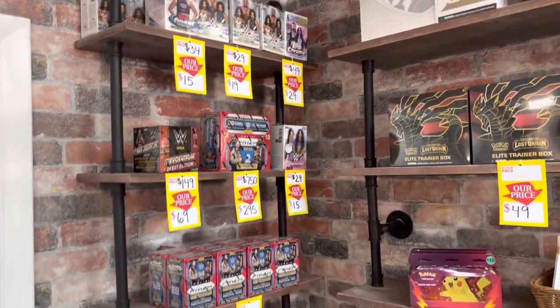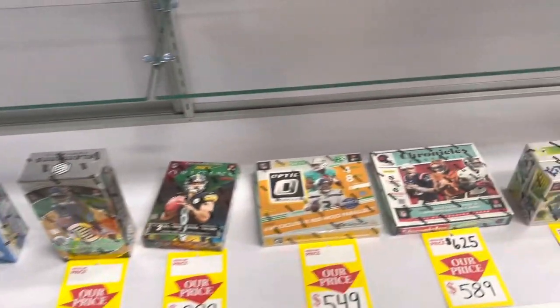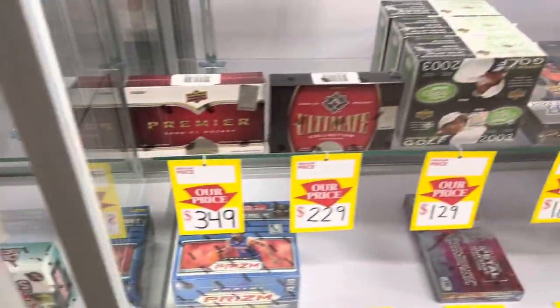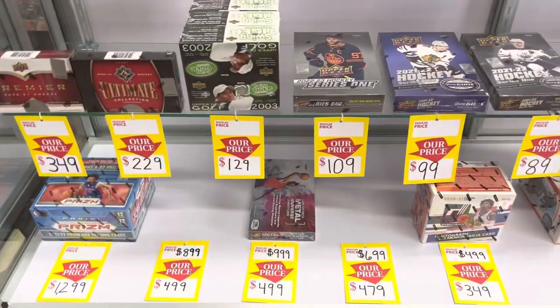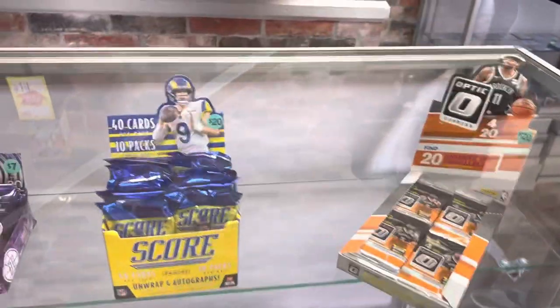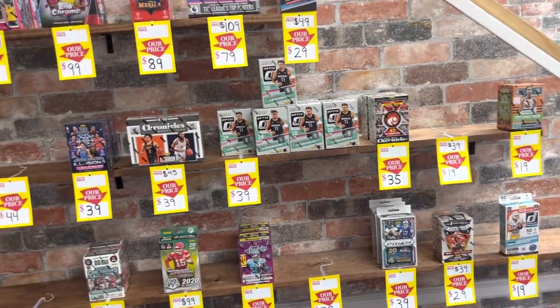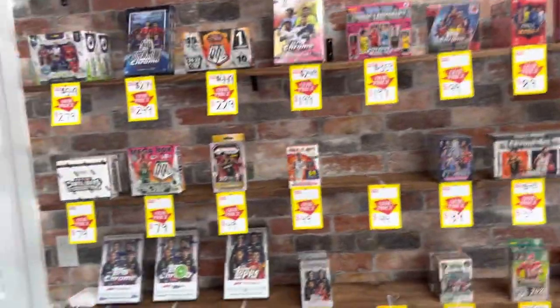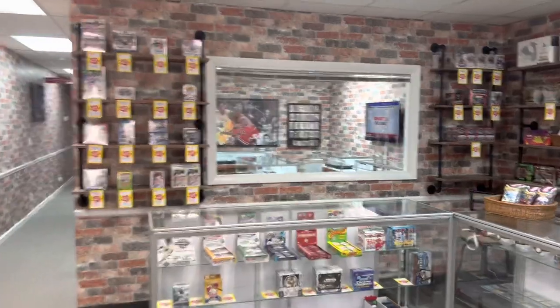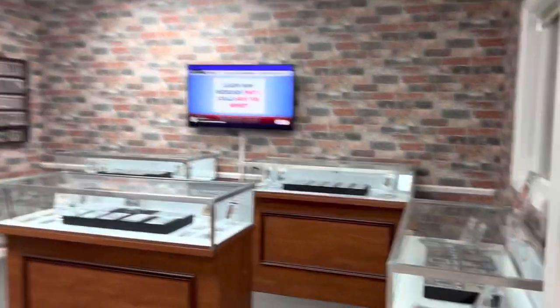You've got some wrestling cards in the back. I want to go ahead and show you the rest of the store and the rest of the cases. Got a lot of wax here — tons of wax boxes, tons. They've got another room back in the back here — you can see it through the window, but I'm going to go ahead and check it out.